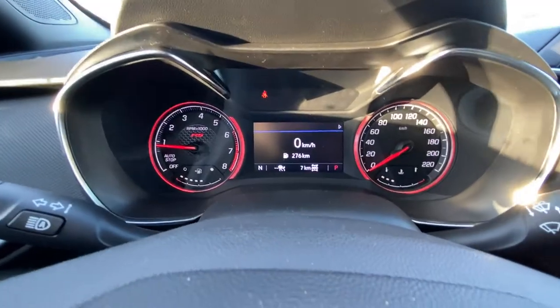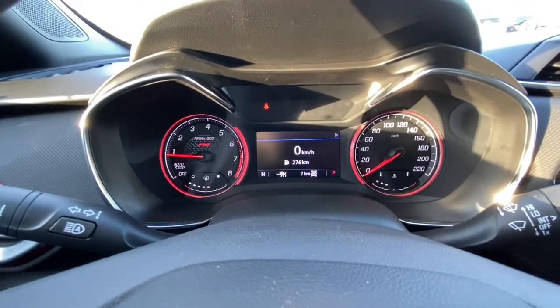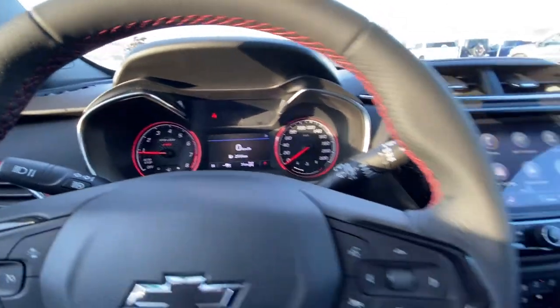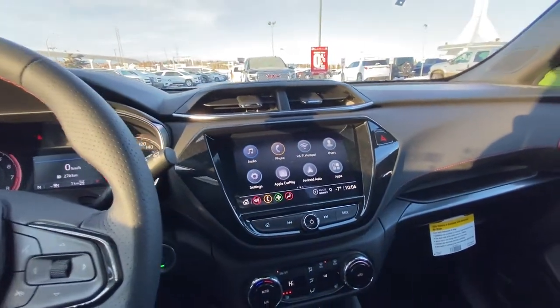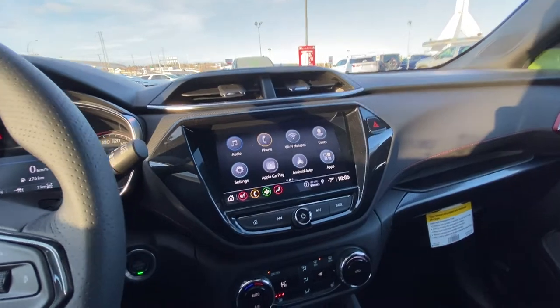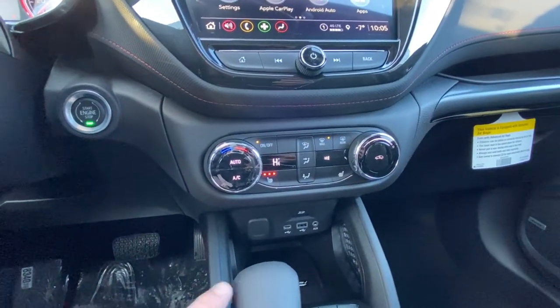Looking at the instrument cluster, on your RPM range you do see the RS badging, as well as red lighting giving you that sporty feel. Black interior with the red stitching, a nice large touchscreen — we do have Apple CarPlay, Android Auto, and Wi-Fi hotspot. Single zone climate control with three-stage heated seats on both driver and passenger.